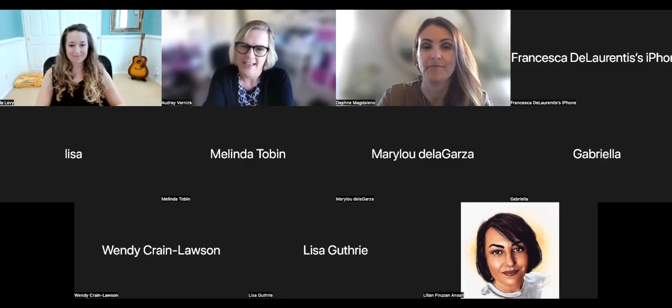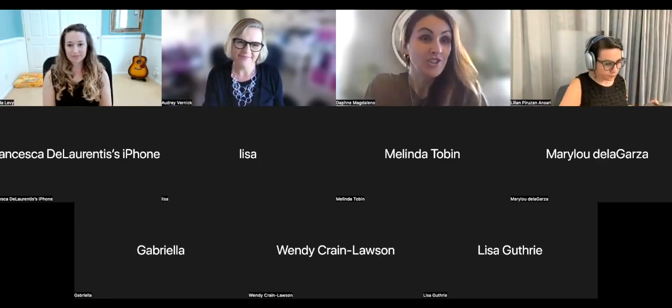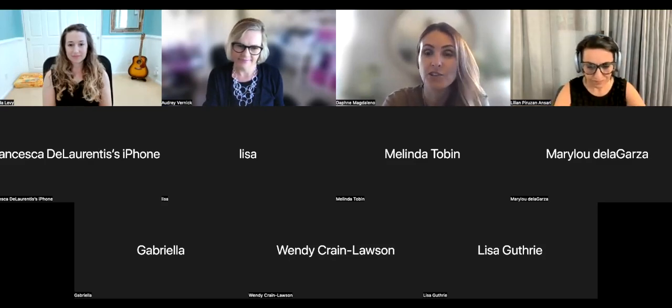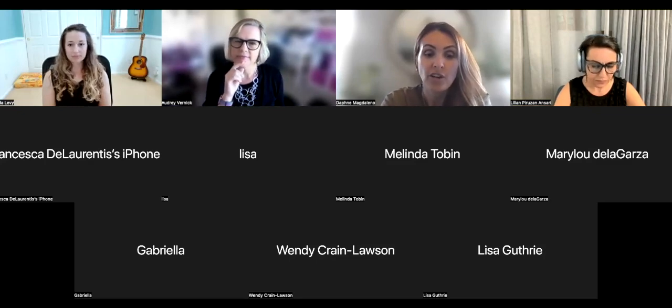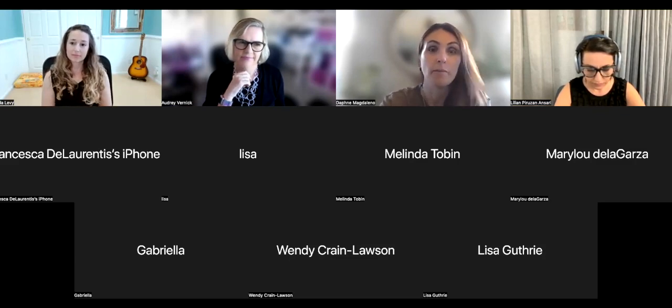So Daphne, why don't you start by introducing yourself and your perspective on how things happened? My name is Daphne Magdaleno. My son is 11 years old. He had his dysfunctional hemispherectomy in December of 2016, and then he had a revision surgery about a year later. We've been seizure-free since then, knock wood. But when Jacob returned to campus, it was in the midst of a complete overhaul — a complete remodel.